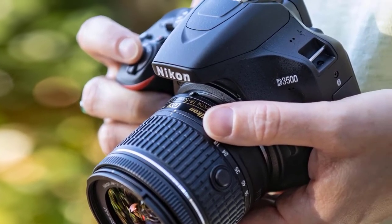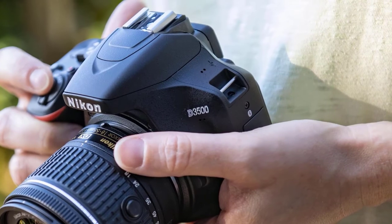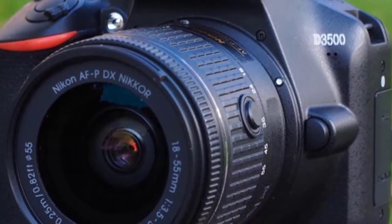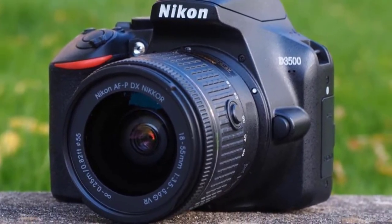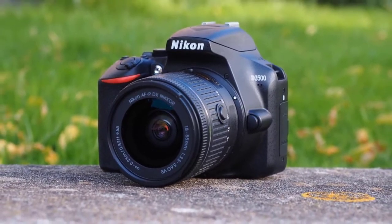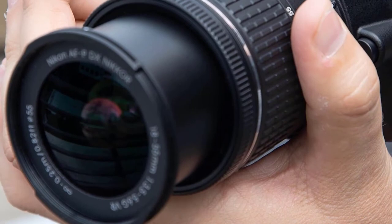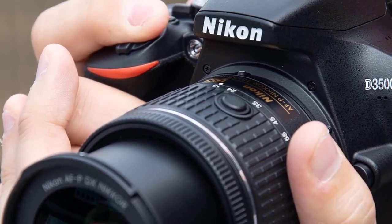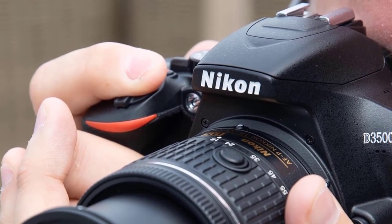The Nikon D3500 is a small and lightweight camera that's changed a little over its predecessor but has made some refinements in much-needed areas. The design of this camera is pretty simple and plain. It feels so comfortable in the hands. The biggest update to this camera is its hand grip, which is larger and delivers better balance with heavier and larger lenses. This camera is 115 grams with the battery installed and is perfect overall.